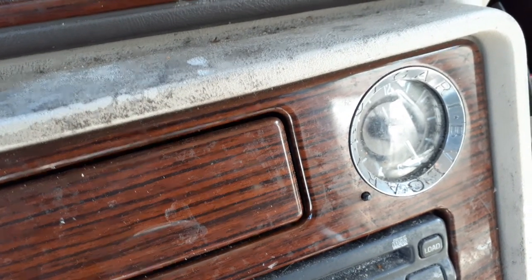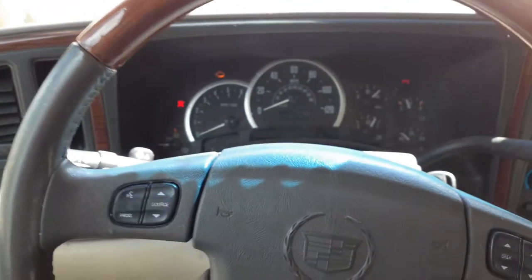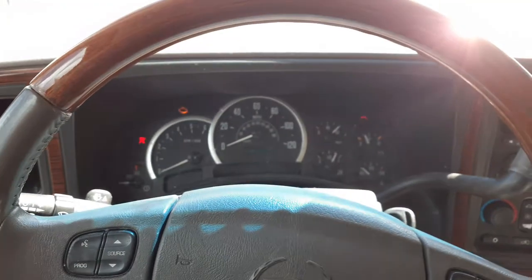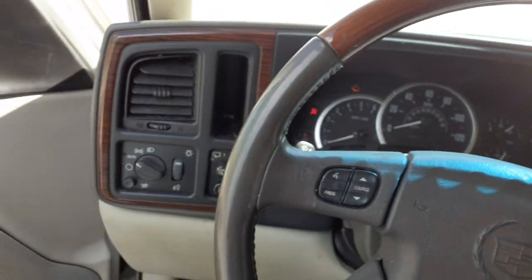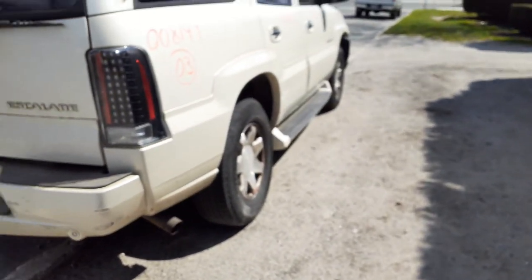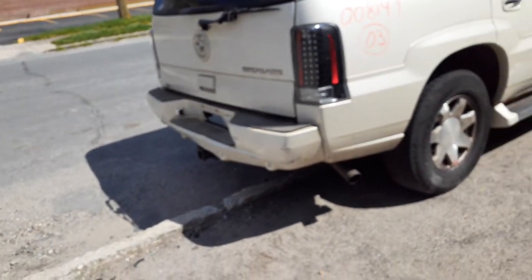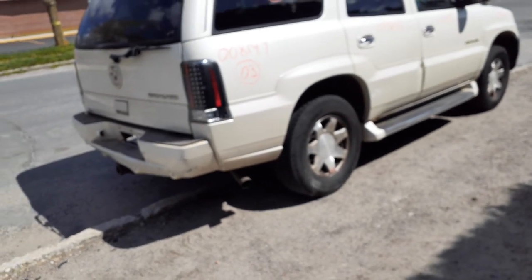Maybe, could be, should be — maybe back in 2003. But anyway, that's the deal with this here beautiful item. Again, we have a 2003 Caddy Escalade, 6.0 automatic, all-wheel drive. Stock number is 8149, 6.0 automatic, all-wheel drive.